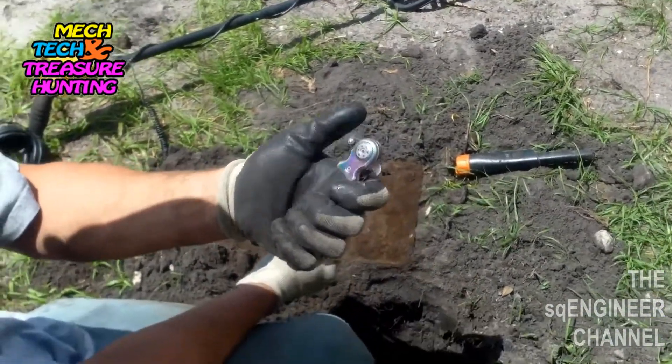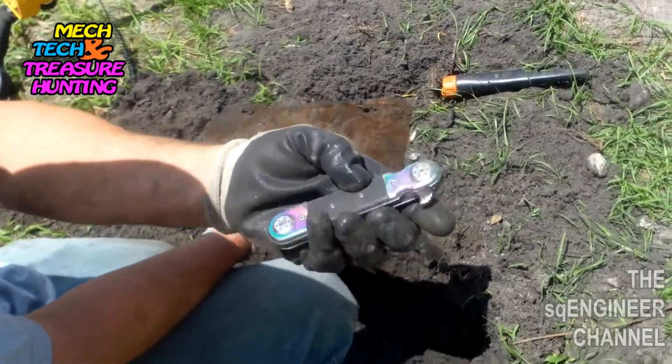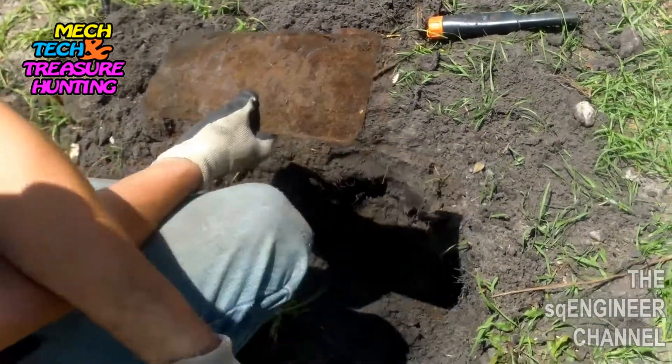What is it? It's a pocket knife of some sort. Looks like it's from the Romans! Look at that, just laying there — just about a branch down.